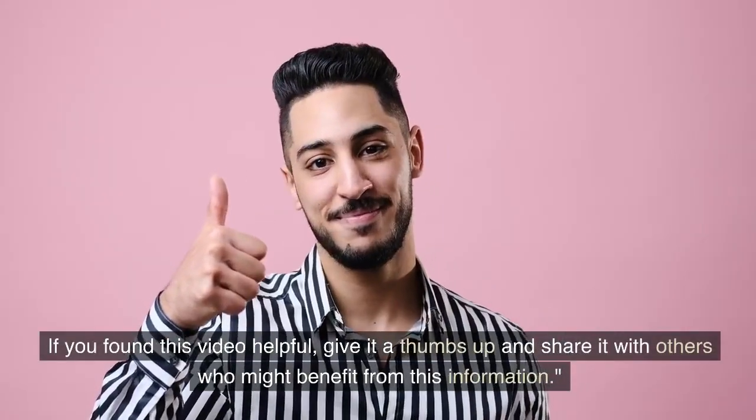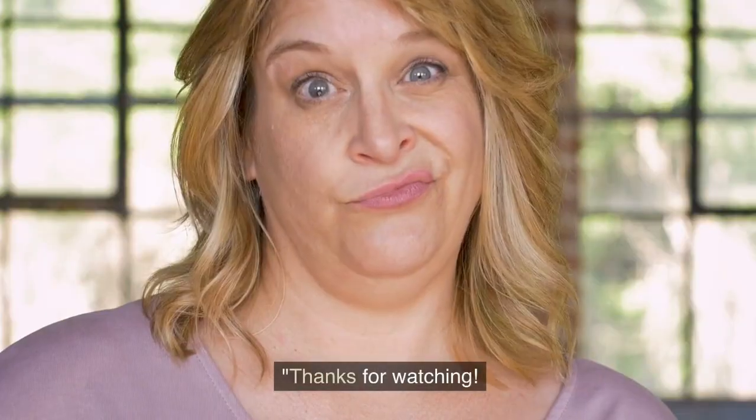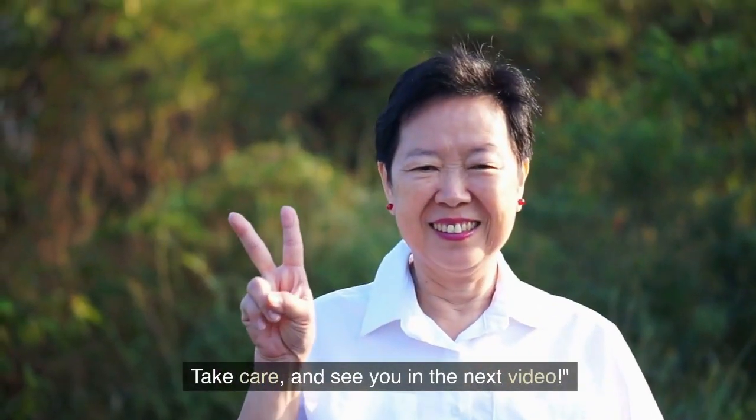If you found this video helpful, give it a thumbs up and share it with others who might benefit from this information. Thanks for watching. Don't forget to subscribe to our channel for all things psoriasis. Take care and see you in the next video.